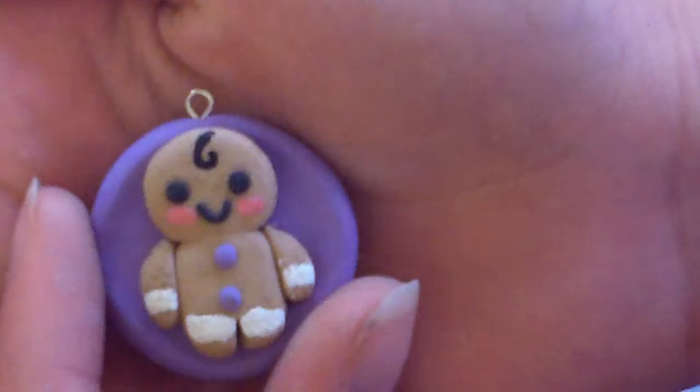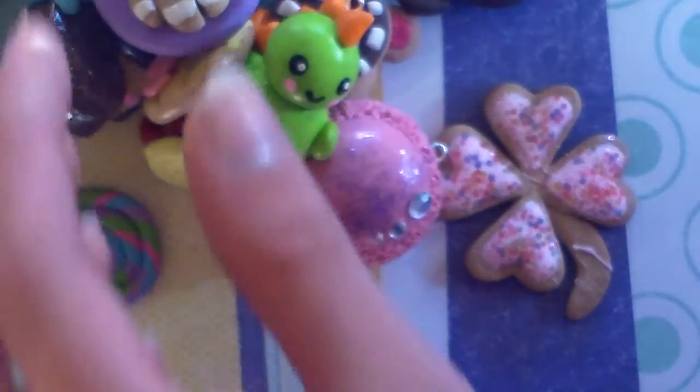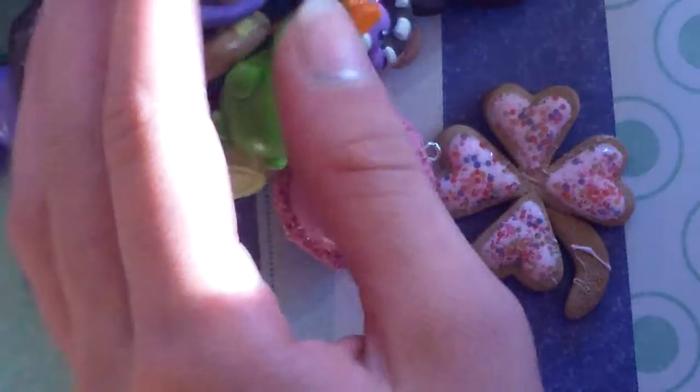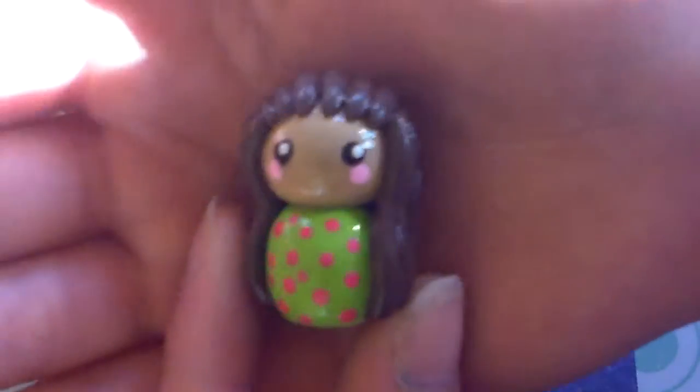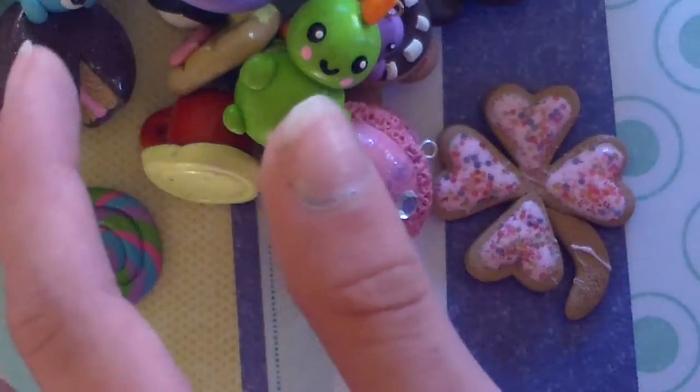This gingerbread man on a plate or a platter — the inspiration is from Savannah Sky Creations. This little, really tiny dinosaur — a long-necked dinosaur. This chibi. This black chocolate forest cake — the idea is from Funky Pink Cow, and it looks like this.